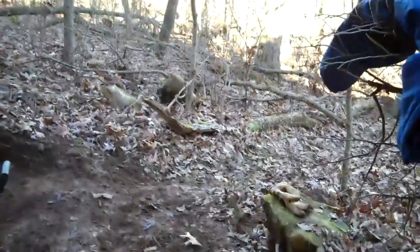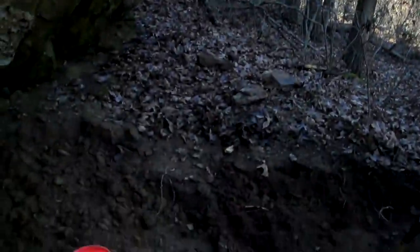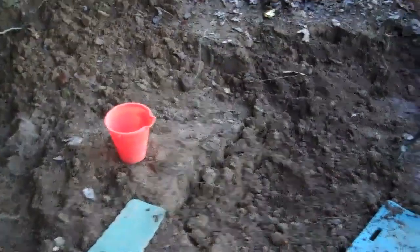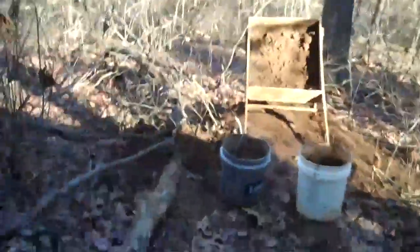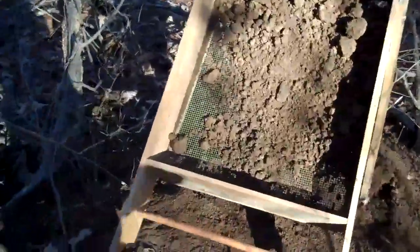Hey guys, Baker's Creek here. It's Saturday December 31st, last day of the year, and my son and I are back up at the Northside rock shelter. We had a pretty good day this week so we decided to come back and do some digging. I just wanted to get an intro video on here — I've already found a point. We've been digging out for about an hour, dug a point and found it in the sifter. Here it is right here.